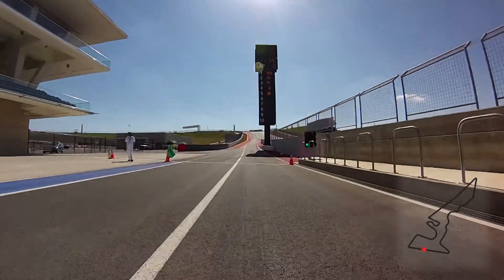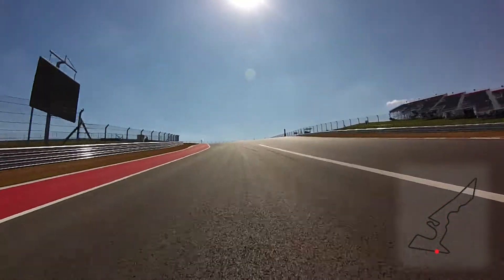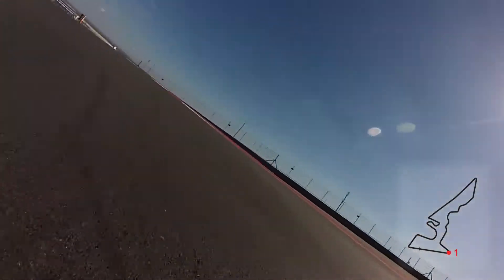The first part of the lap is very, very steep. You're climbing uphill, basically looking towards the sky, a heavy braking point in towards a very, very tight apex — first or second gear, depending on how you run your ratios.